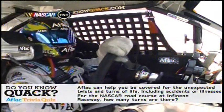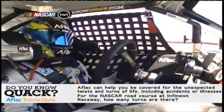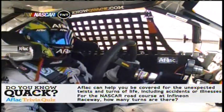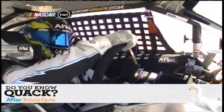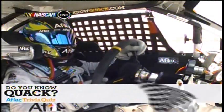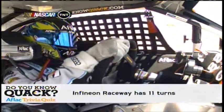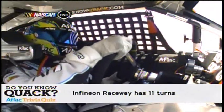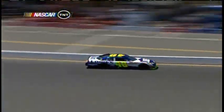For NASCAR's road race today at Infineon Raceway, how many turns are there? 11 — and it's official. 12 if you win because you get to turn one more time in victory lane.